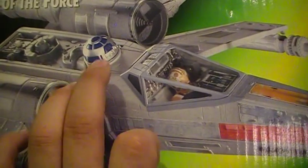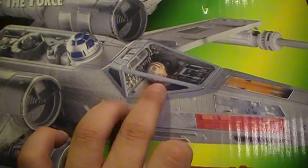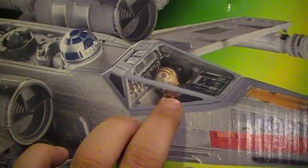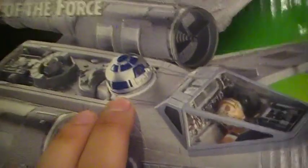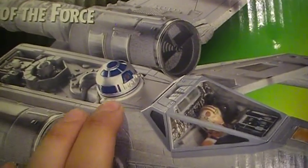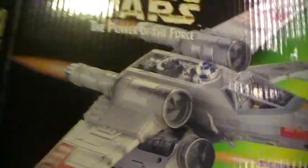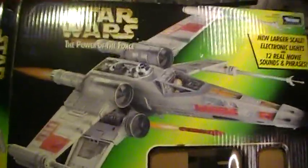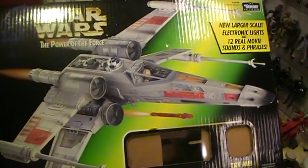You've got R2-D2 which doesn't come out. The Luke Skywalker figure inside is really only the torso — he doesn't come out either. The R2-D2 is just pretty much the top of it, but the cool part is that he spins around, he lights up, and he makes some awesome sounds. He also comes with a missile that shoots from the bottom — a proton torpedo.